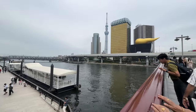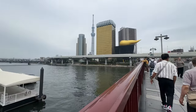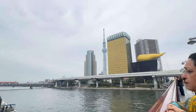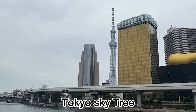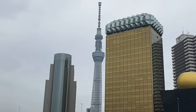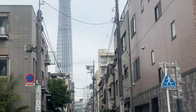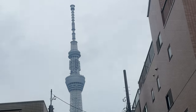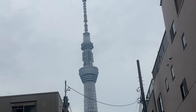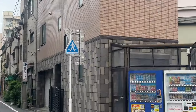This is Tokyo Skytree — you can see it from here, and from the river it looks very far away. Look at this — this is the Skytree! Tokyo Tower and Skytree are both different landmarks and it looks amazing. They also have vending machines here.